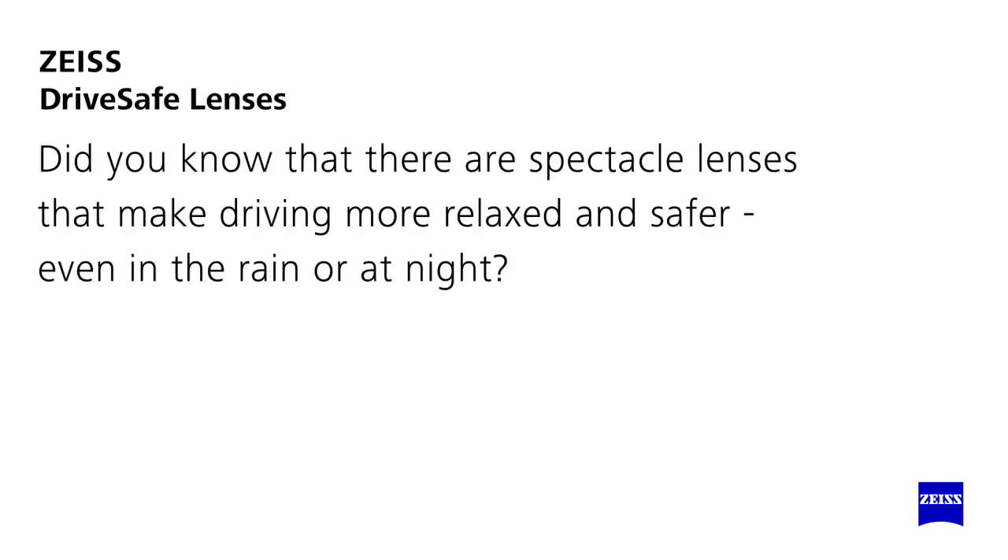Did you know that there are spectacle lenses that make driving more relaxed and safer, even in the rain or at night?